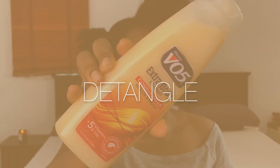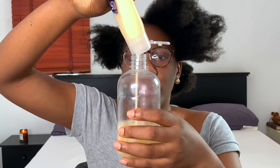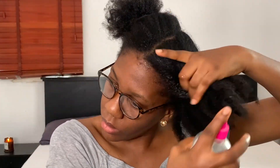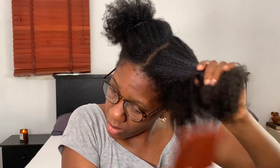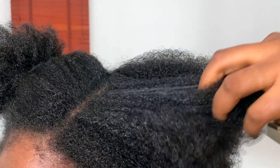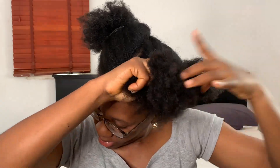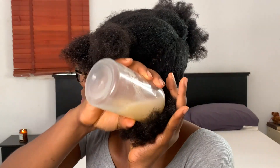The first thing I do is detangle my hair. I'm using this 305 conditioner to detangle. It doesn't do so much for me in terms of washing, so I use it to detangle — add a little bit of water to it — to comb out any breakage, any split ends, any shed hair before we begin the washing process. My hair is very soft now; I can run my fingers through it. I do this in parts — about four sections — and once I'm done with one section, I braid it down and move to the next.